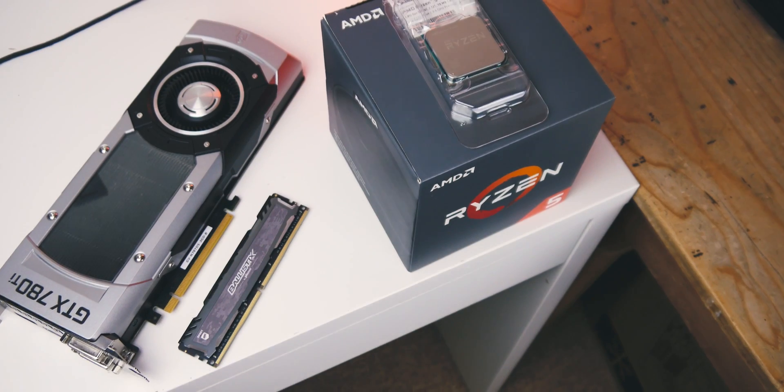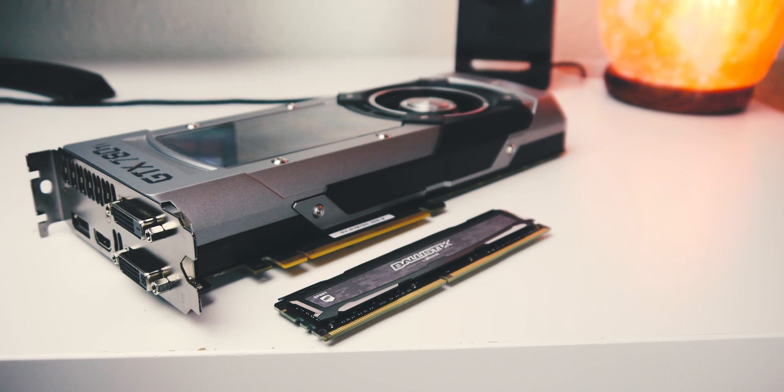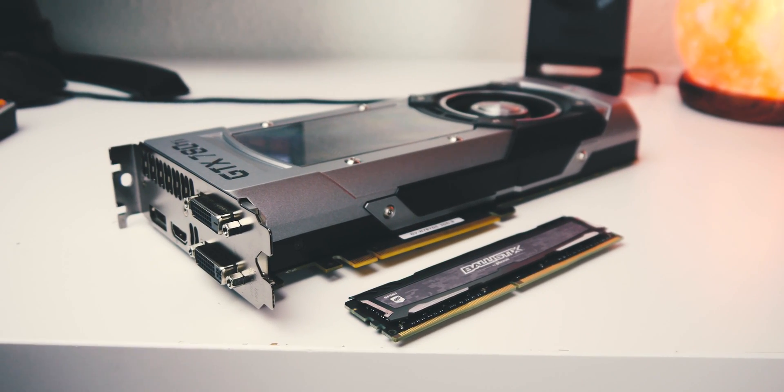Now to get the specs out of the way — I'm running a Ryzen 5 1600, a GTX 780 Ti, and 32 gigabytes of RAM. I'm going to be using Premiere for these tests and I won't be creating proxies.